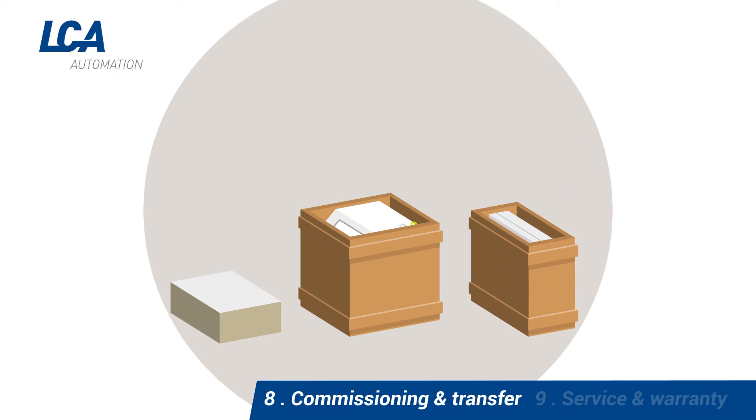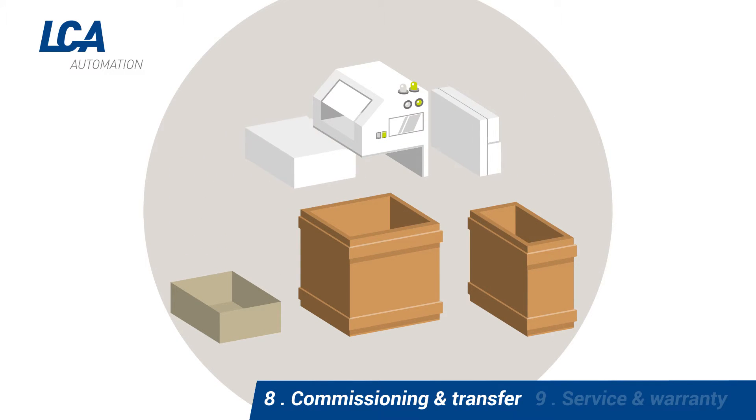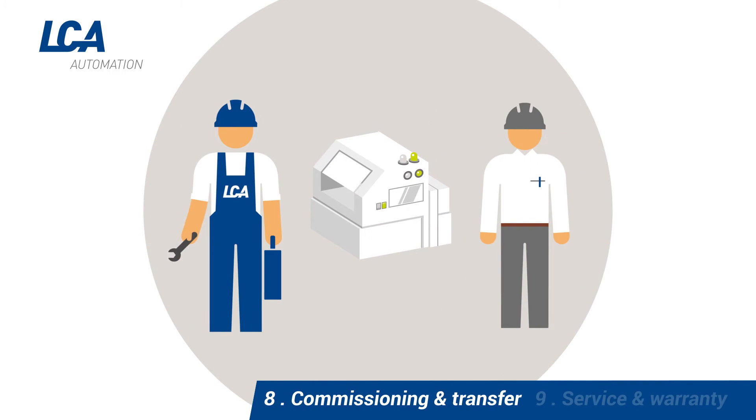LCA experts reassemble the machine, make sure it is operational, and hand it over to the customer.